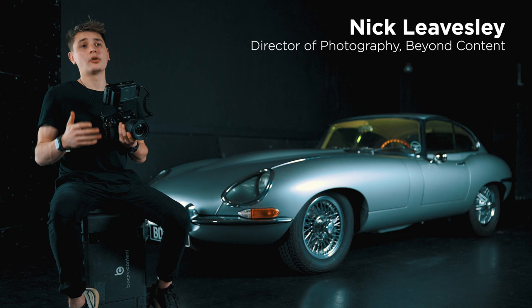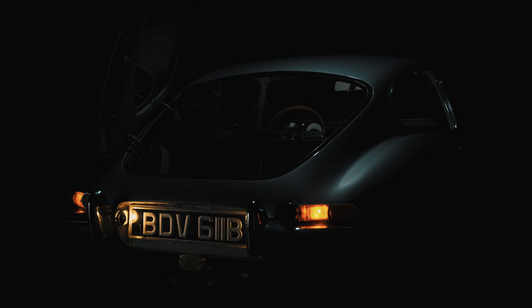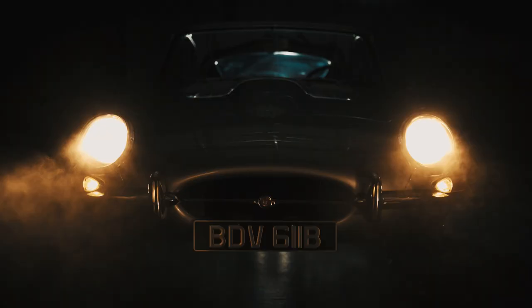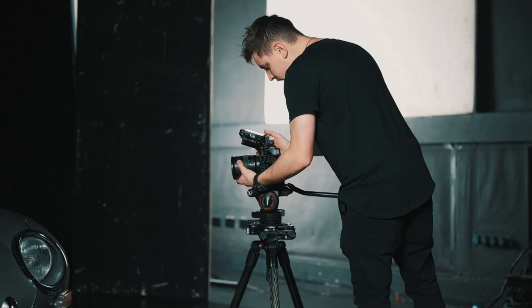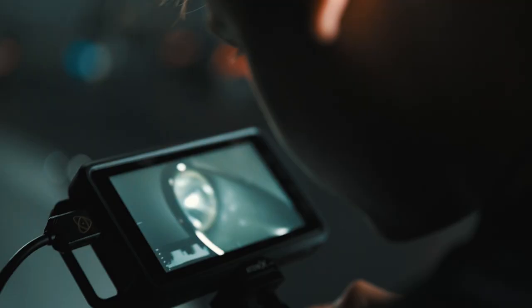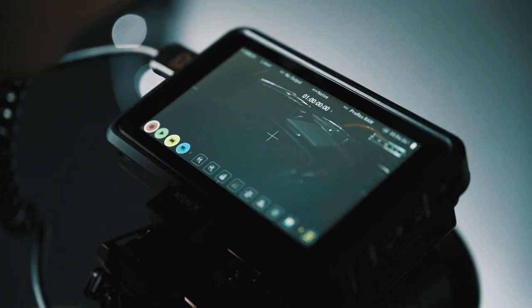To really put ProRes RAW, the Z6II, and Ninja V through their paces, we've decided to use locations where you haven't got a lot of light — low-light situations — demanding the cameras capture lots of detail with low amounts of noise. This is really pushing the camera to see how far we can go, shooting in conditions that normally you wouldn't want to be in. And seeing the shots we're able to get on the back of the monitor, I've just been blown away with the quality.